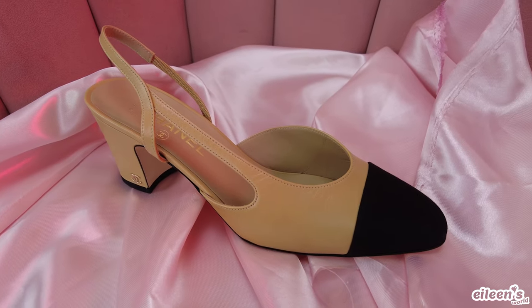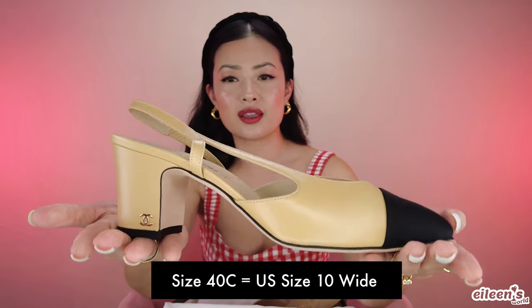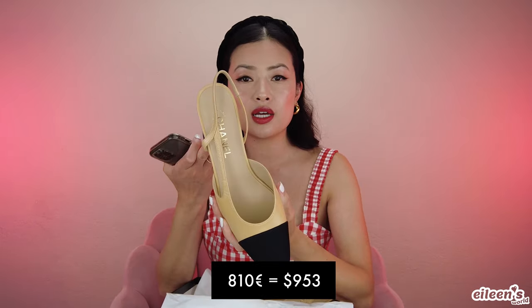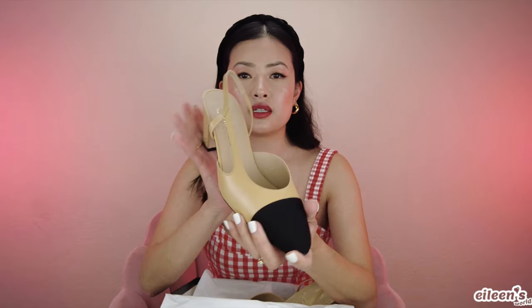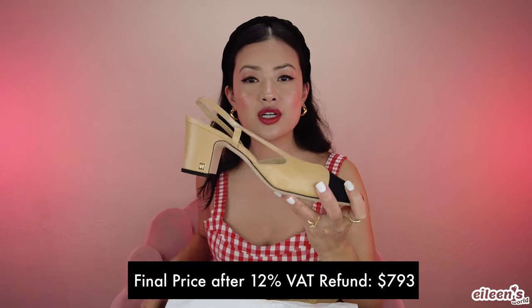The reason why I got this shoe, aside from the fact that it's a classic style, is that it's one of the few that actually come in a wide width. If you've watched any of my videos about shoes or my luxury shoe collection, you know I have really wide feet, and Chanel shoes are notorious for being really narrow. So I got these in a size 40C, which is a size 40 in the wide width. I'm really excited to wear these with skinny jeans and dresses. They do have a black option as well, but I like the contrast of the beige with the black. These were 810 euros, which converts to $953, and with the 12% tax back, it comes to $793.